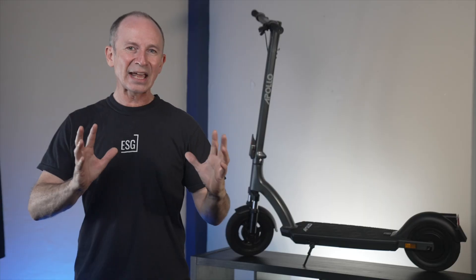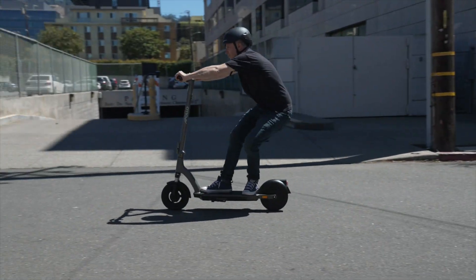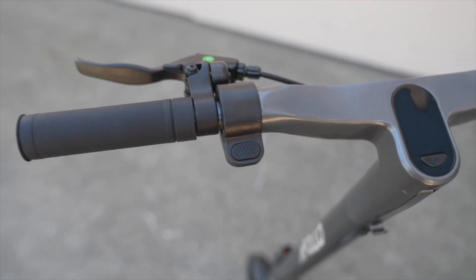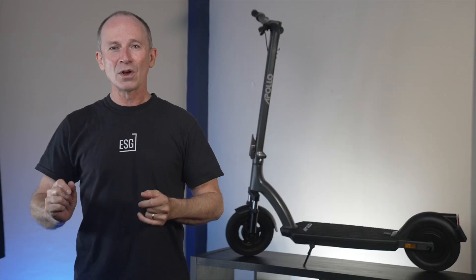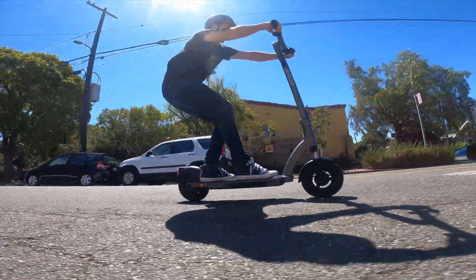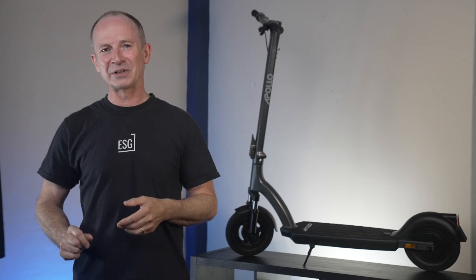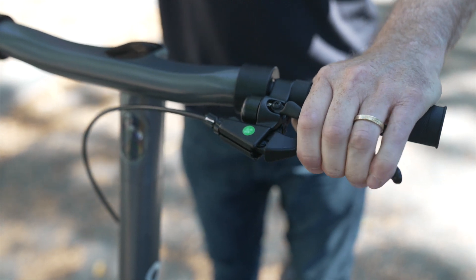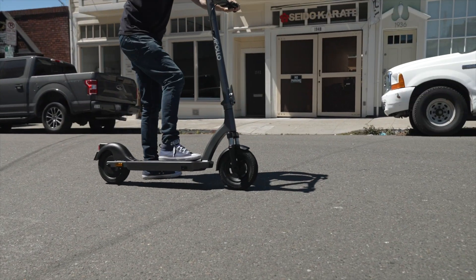When it comes to combining regen and mechanical braking in a way that just works, Apollo are absolute masters. At the left handlebar, there's what looks like a second throttle lever, but it's really a dedicated regen brake. You can dial in the responsiveness of the lever using the app. For normal riding, this is the one to use — it's smooth, easy to use, recharges your battery when you brake, and your brake pads will basically last forever. There's also a conventional brake lever that controls both the front drum and rear regenerative braking together, resulting in the best brakes you can get for under $1,000.